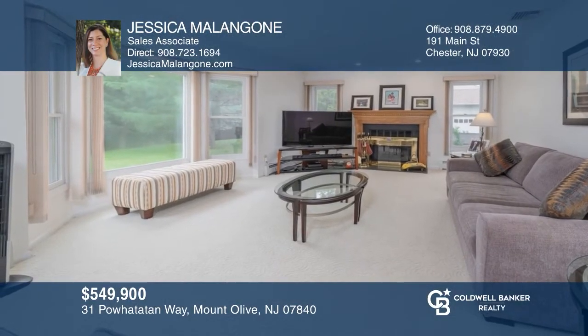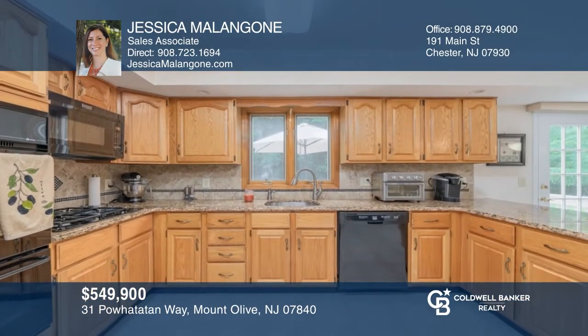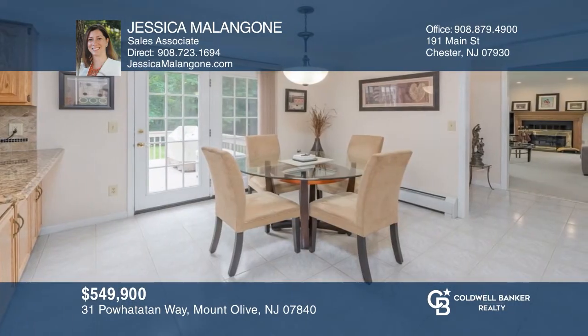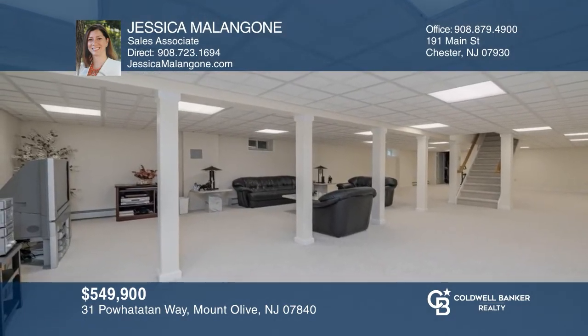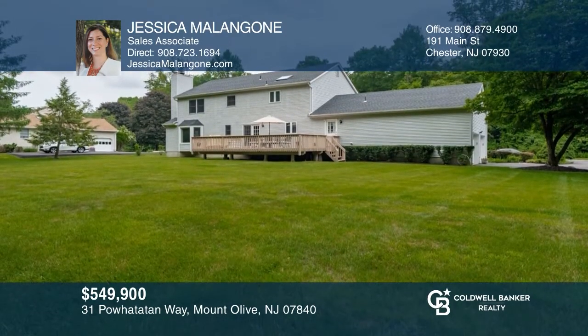Pride of ownership is seen throughout this stunning four-bedroom, two-and-a-half-bathroom home. Enjoy the gracious foyer, living room, dining, and family rooms. The home features a massive basement with an additional room, a kitchen with sliding doors that lead to the oversized deck, and a professionally landscaped yard. Schedule a time to tour your new home today by calling Jessica Malik.